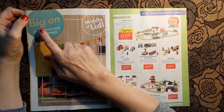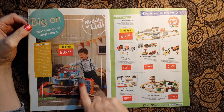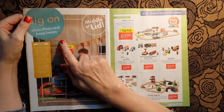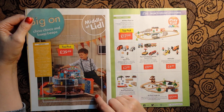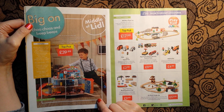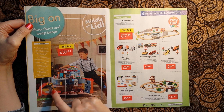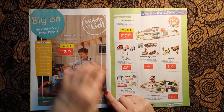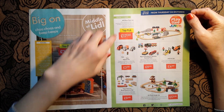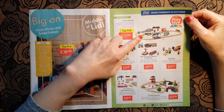Lidl says they are big on choo-choos and peep-peeps. Look at this - this is an XXL train station play set, £39.99. Now I would have loved that as a child because I loved trains. There seem to be different cars and all sorts of different little bits of roadway - wow, that's amazing, I'd even like that now. And across here we have a 60-piece train set for £17.99.